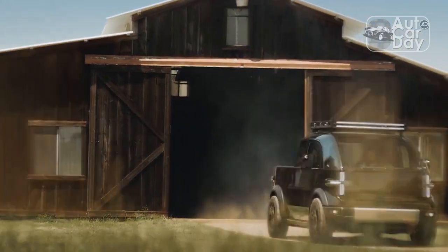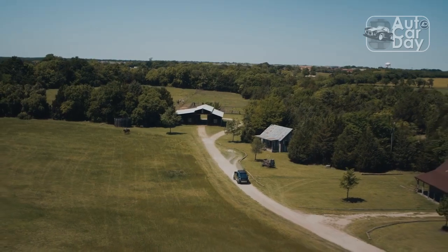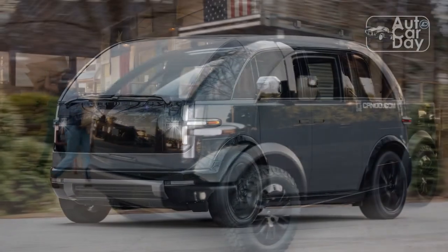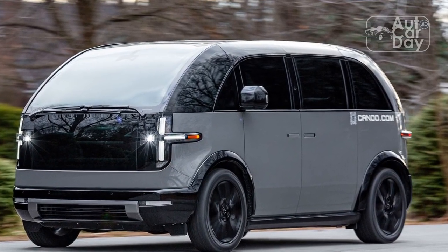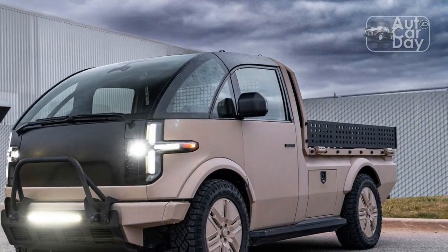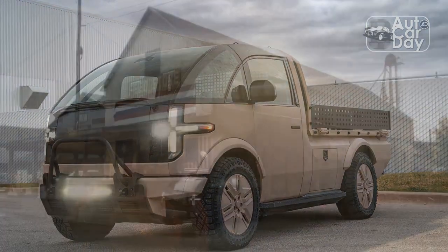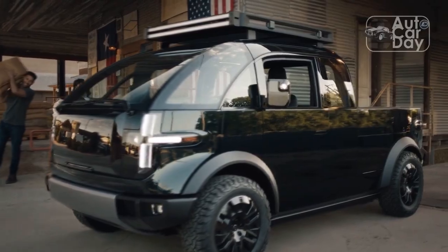Canoo is serious about making its skateboard chassis broadly adaptable to widely varying use cases. To prove that point, last July the company won a contract to bid for the U.S. Army's commercial electric vehicle program, which has resulted in the vehicle you see here. It was scheduled for delivery to the Army for testing on December 1, but we got a chance to take it for a spin a few days prior while also reviewing the civilian 2024 Canoo Lifestyle Vehicle.